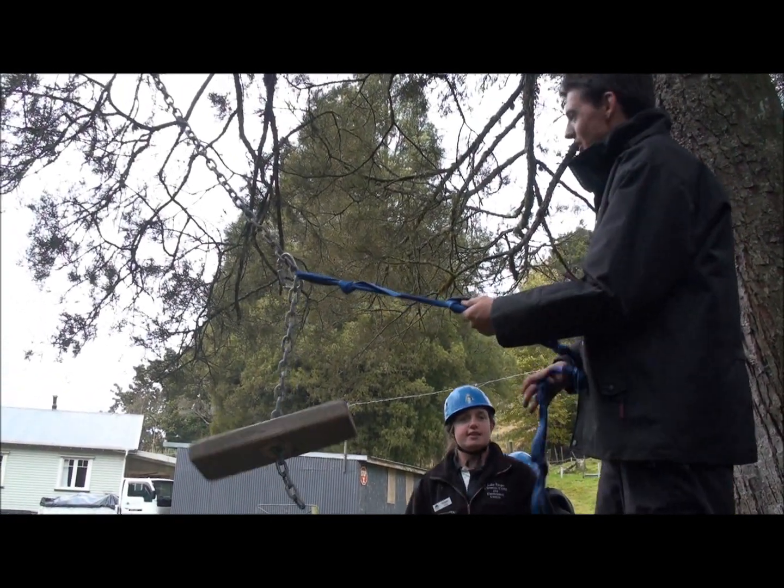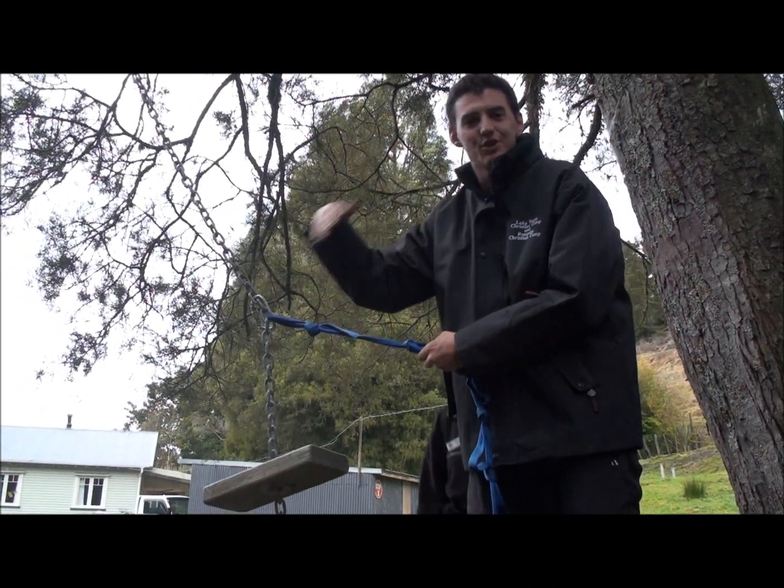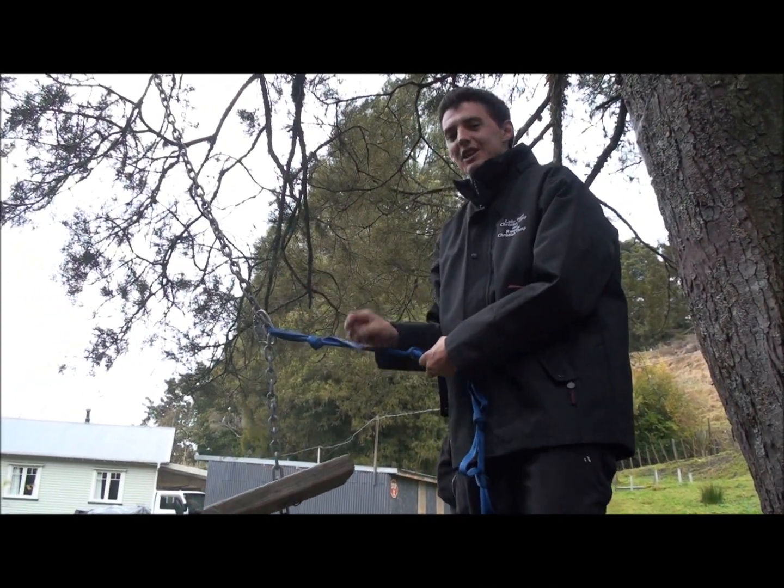I'm the instructor now. They've got helmets on. The reason we're wearing helmets is when you get to the end and hit the tires, it gives you a good swing, and there's a high chance of hitting your head — which you don't want to happen.